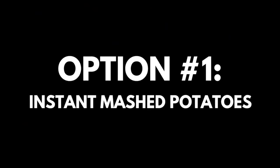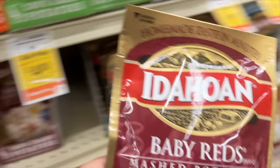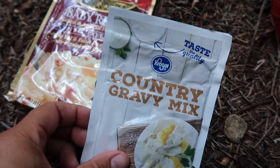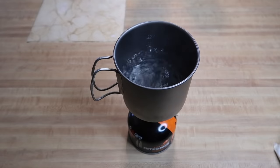Instant mashed potatoes are a staple in any backpacker's food bag. They're cheap, come in a bunch of different flavors, are easy to cook, and found in every grocery store. I like to take instant mashed potatoes up a notch by adding a gravy packet and some jerky.